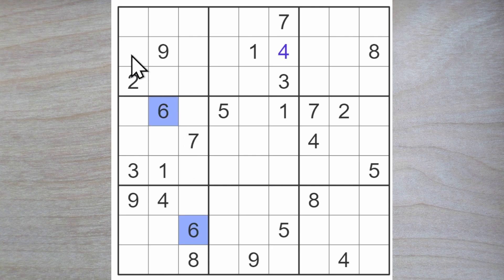We also have 6s here, and we have 7s here. 9 in one of these two squares. The 8s — 8 here or here. 9 here or here.